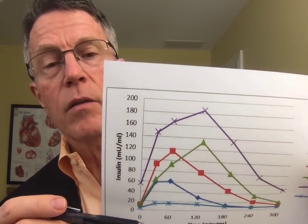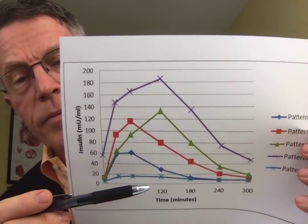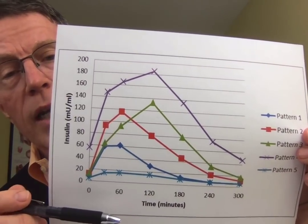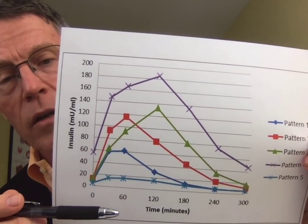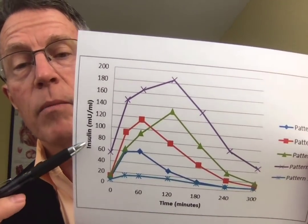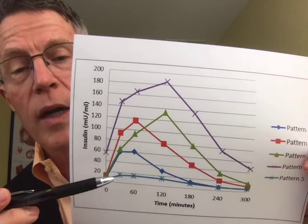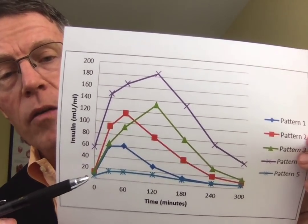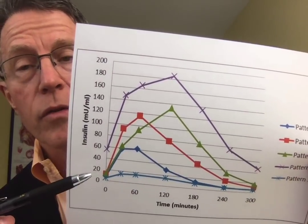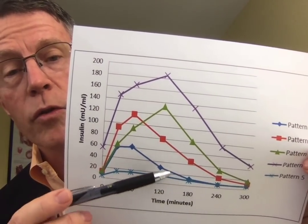Since we've discovered that insulin resistance is so important, we've begun looking at a thing called an insulin survey. That was developed by a doctor named Joseph Kraft, a pathologist who ran a lab in Chicago decades ago. The key difference from the OGTT: instead of just measuring glucose, you measure both glucose and insulin levels. The second difference is that the insulin survey uses 100 grams of glucose rather than 75 grams. The third difference is that we look for longer periods — usually three or four hours, as opposed to just two hours.